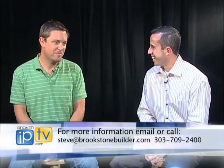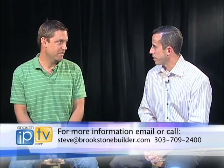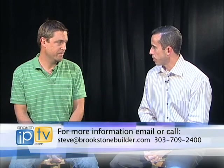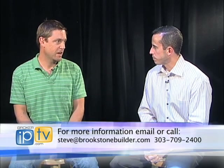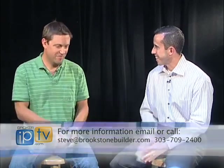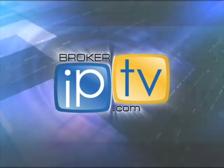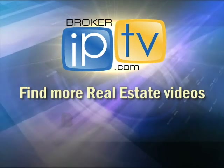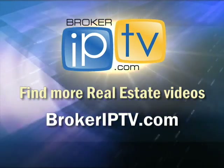How do people find out more information about your homes? Well, until I finish my website, which has been under construction for a little while, they can email me at steve@brookstonebuilder.com or phone me at 303-709-2400. Steve, thanks so much. Thank you, Dan, appreciate the opportunity. Find more real estate videos at brokerIPTV.com.